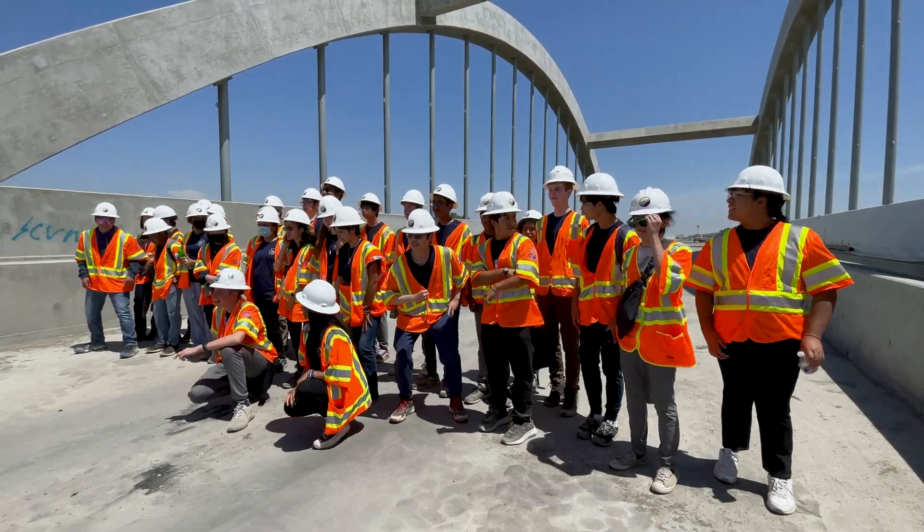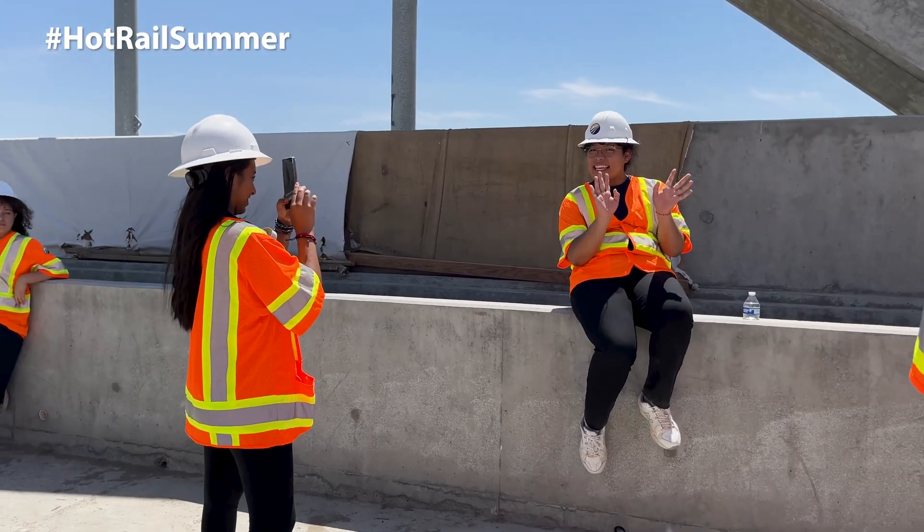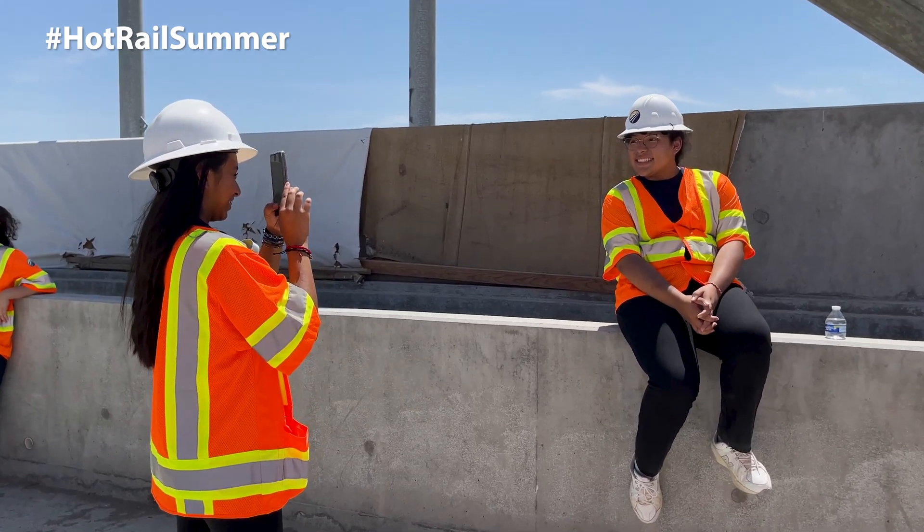They document their trip with lots of photos, adding to all the fun student events of the authority's Hot Rail Summer social media campaign.